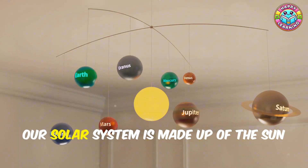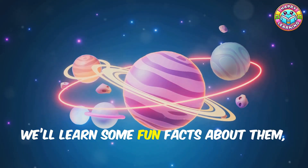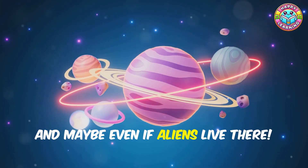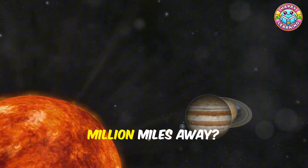Our solar system is made up of the sun and eight amazing planets — each one is unique and super cool. We'll learn some fun facts about them, like how big they are, what they're made of, and maybe even if aliens live there. Just kidding... or am I?